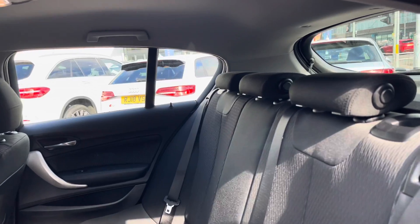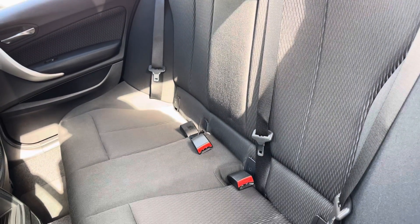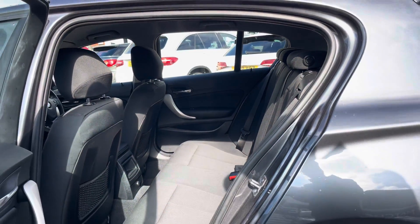Taking a look inside to the rear, you have your lovely cloth interior. It features isofix points on the outer seats so you can easily fit a child seat into the vehicle and be sure it's safely secured in for peace of mind.